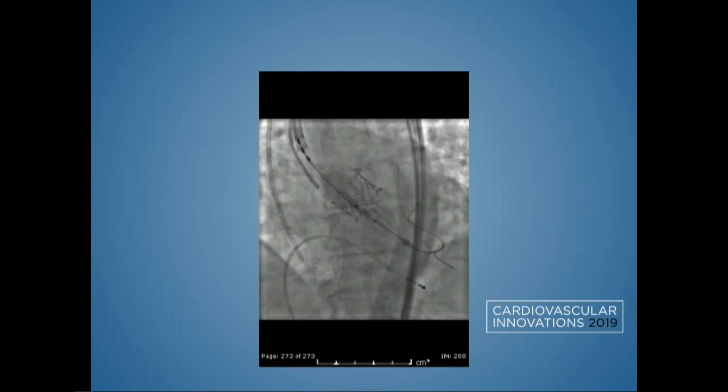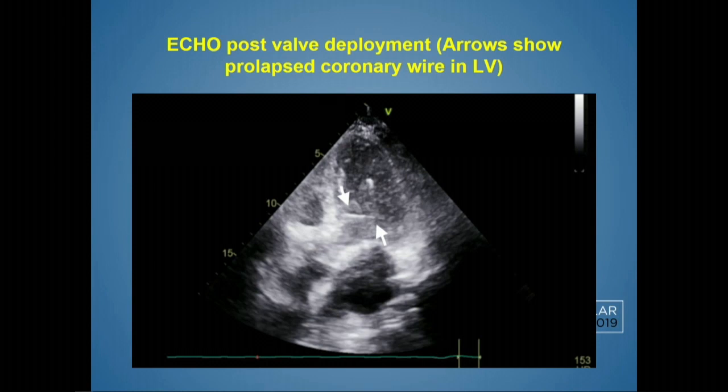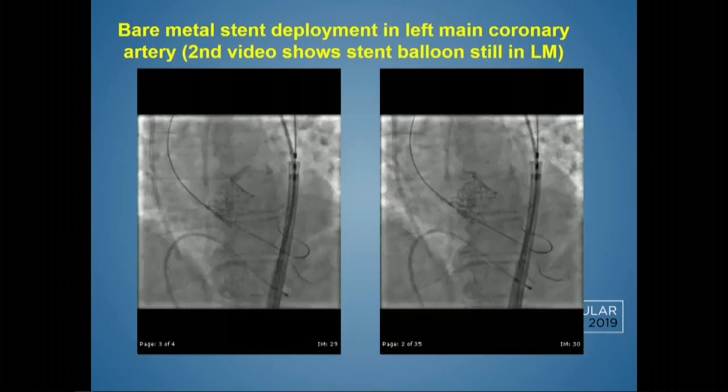We had a distal stent already in place and were trying to figure out what to do — could we retrieve the stent? Our echocardiographer picked up an echolucent line right away. We went back and reviewed the images and confirmed the guidewire had prolapsed. The main concern was stent loss — we didn't want to pull back and lose the stent, creating a completely different problem. We tried pulling the guidewire back slightly but there was a lot of tension. We decided to deploy the stent to the left main to avoid stent embolization, and we achieved good left main flow.